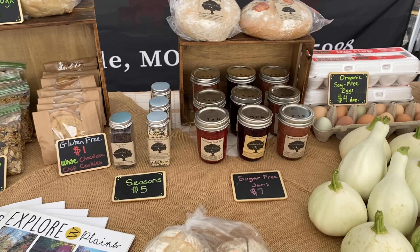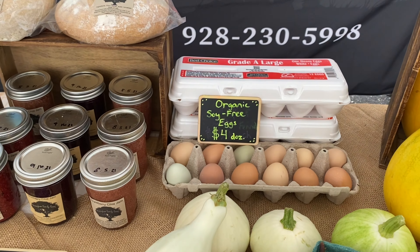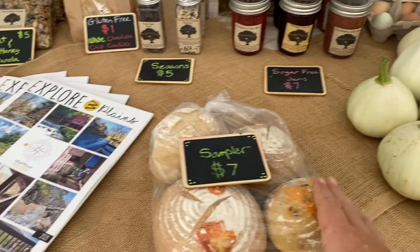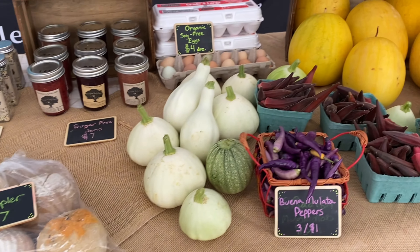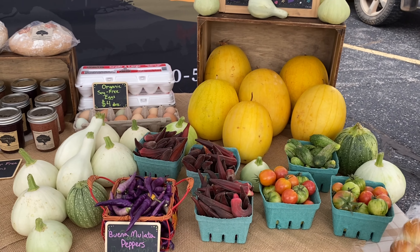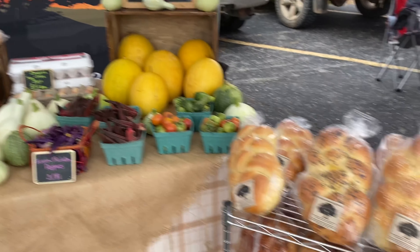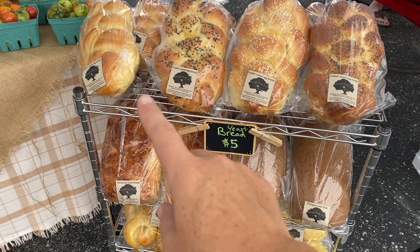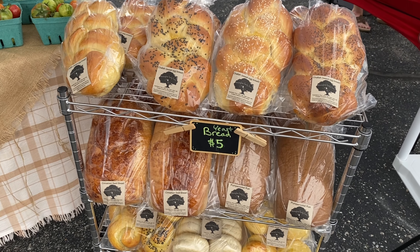I have some seasonings and the sugar-free jams. We're now offering our organic soy-free eggs. All of my loaves are weighed, and when I have extra pieces I just make up a sampler pack. Our garden is really slowing down right now, but we do have a little bit of produce. And then we also have our yeast spreads — challah is very popular, offered with no toppings and then three different types of seeds.